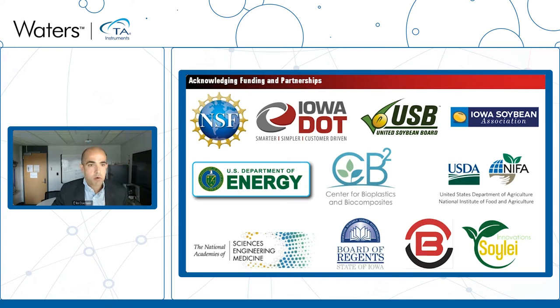The work is supported by a variety of different funding agencies and private organizations at the state and federal levels. The Center for Bioplastics and Biocomposites has been a big part of our bioplastics research program. We've had quite a bit of support from the United Soybean Board, the Iowa Soybean Association, USDA, the state of Iowa, the National Academies, Department of Energy, Iowa Department of Transportation, and the National Science Foundation. Soilet Innovations and Colorbiotics are startups we work with as these technologies leave the university.